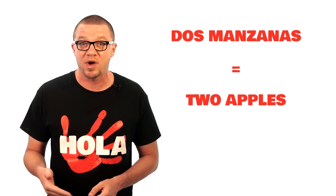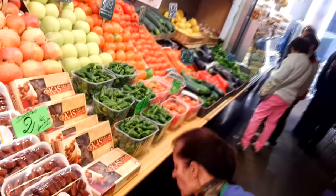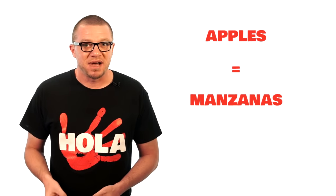If you want more than one of something, you just change the 'una' — or one — to whatever number you want. Here I am at the market in Barcelona ordering 'dos manzanas' — or two apples. I knew the word for apples is 'manzanas,' but if you didn't, don't worry — it was written right there on the little sign. A lot of places are like this: markets, bakeries, supermarkets — lots of things have labels.